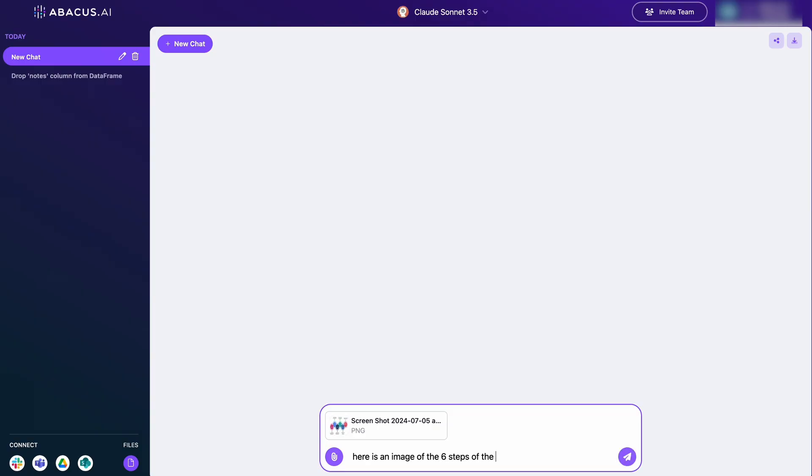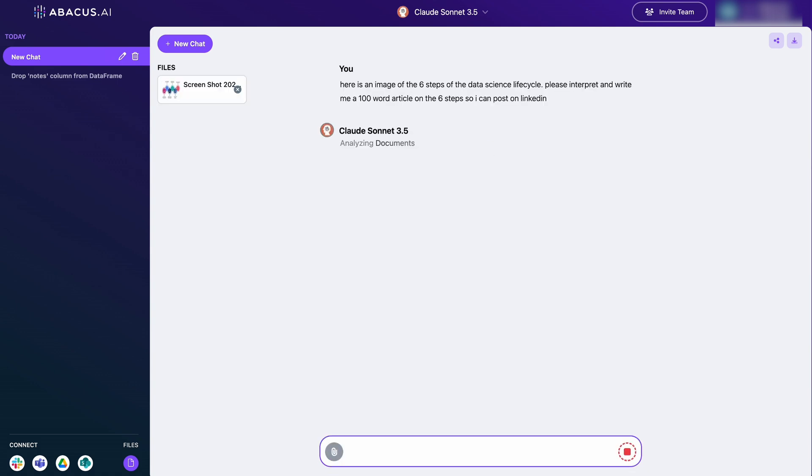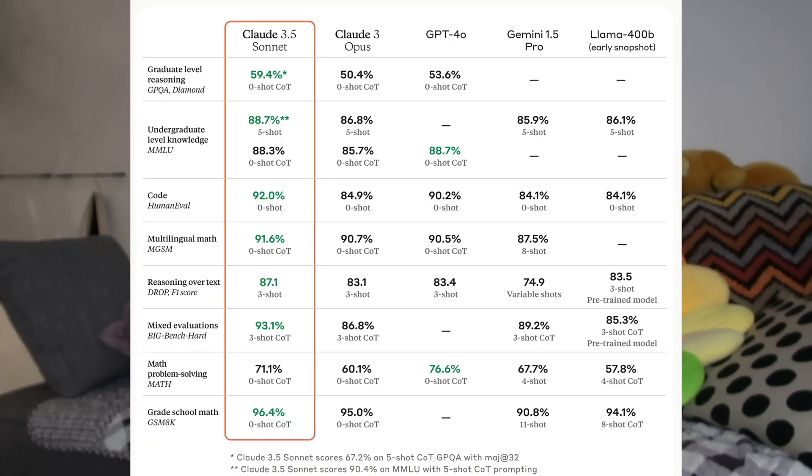I actually had no idea that Claude 3.5 Sonnet was already released until I saw it in here a week ago. This one is supposed to be outperforming all the other competitors, so let's give it a go.